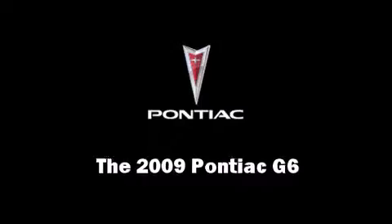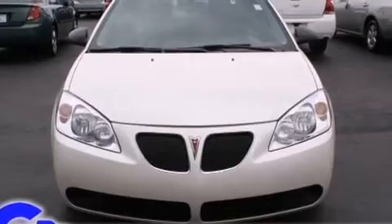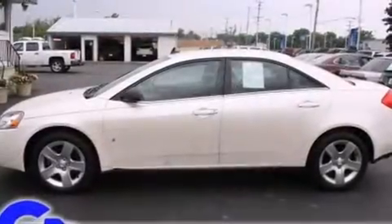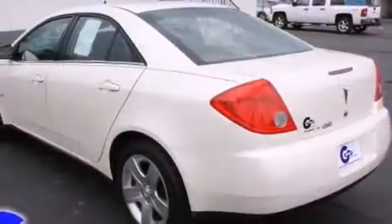Here's a great deal on a 2009 Pontiac G6. This four-door, five-passenger sedan has just over 80,000 miles. Under the hood, you'll find a four-cylinder engine with more than 150 horsepower, providing a smooth and predictable driving experience.